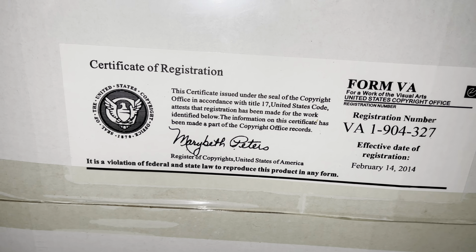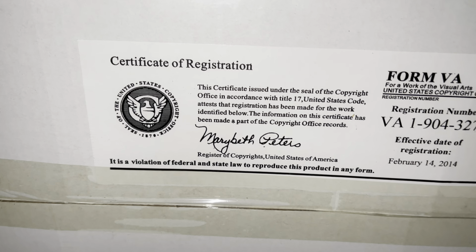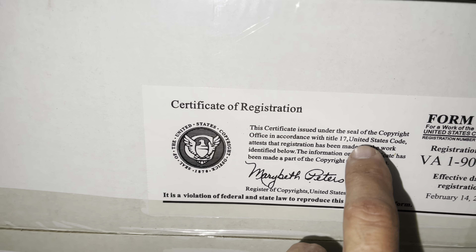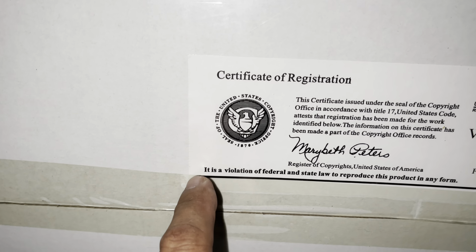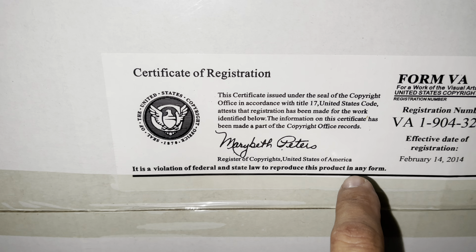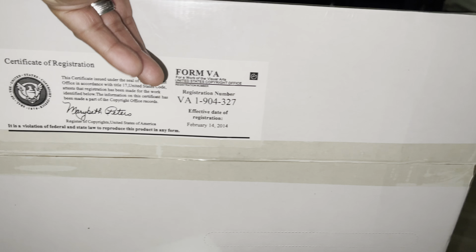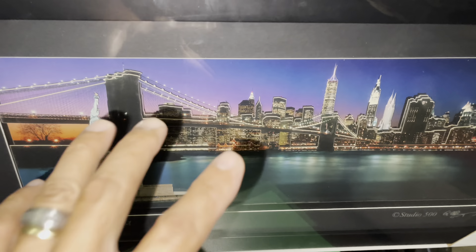Registration form BA for work in visual arts, United States — so look at that right there. These are certified with a seal of copyright, so you cannot mess this thing up. It's a violation of federal and state law to reproduce this product in any form, so you cannot copy this thing.